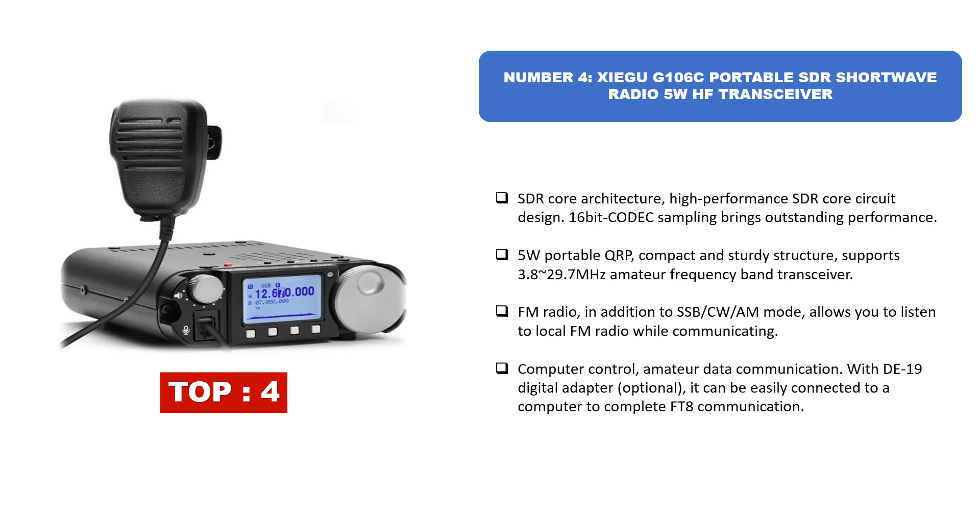Number four: Sheguji 106C Portable SDR Shortwave Radio 5W HF Transceiver. It features an SDR core architecture with high performance SDR core circuit design. 16-bit codec sampling brings outstanding performance. The 5W portable QRP has a compact and sturdy structure supporting 3.8–29.7 MHz amateur frequency band transceiver and FM radio. In addition to SSB/CW/AM mode, it allows you to listen to local FM radio while communicating. With a DE-19 digital adapter, it can easily connect to a computer to complete FT8 communication.